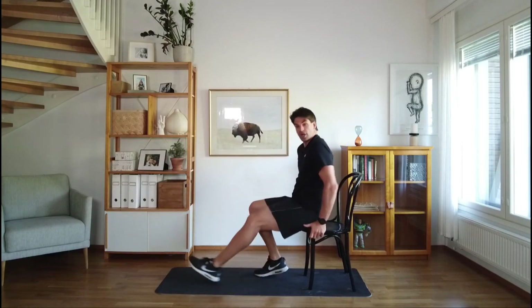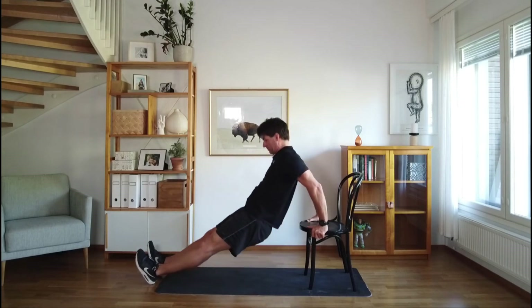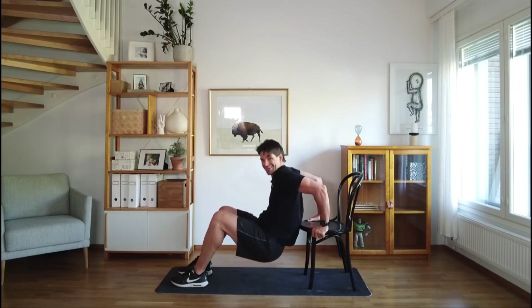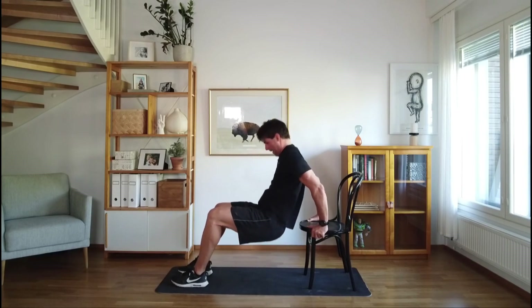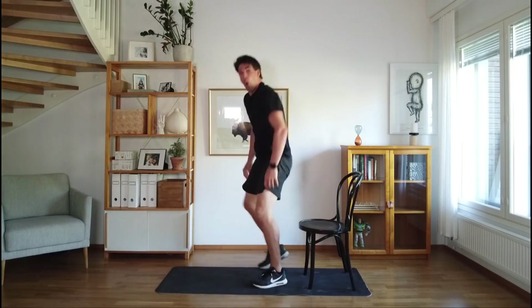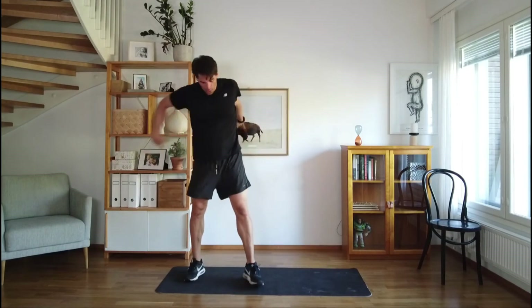Chair again — tricep dips! Legs all the way out is awesome, or you can come closer as well. Maybe not as hard. You can do these right on the floor also without the chair, but the chair is nice. That's burning — come on, let's keep going. One more — yes! If you only got a few of them, one or two, no worries, those are challenging. Shake the arms out.